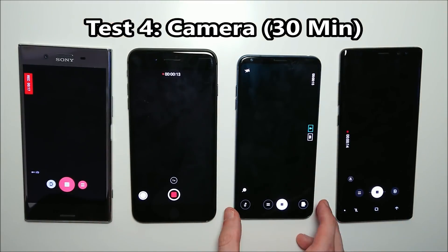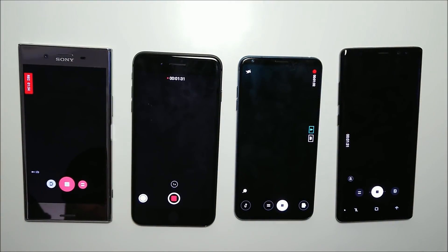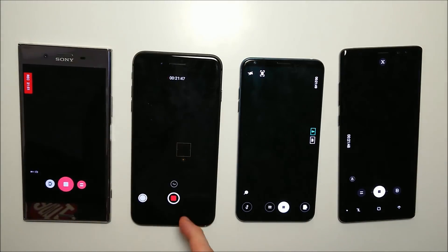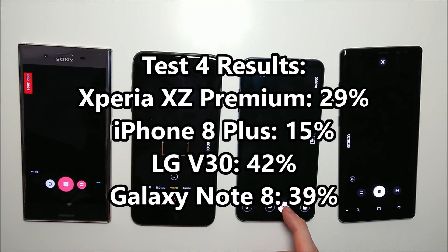Another very important test here — for the fourth test we have a camera test. All the phones recording in 1080p full HD, 30 frames per second, image stabilization on, everything else is equal. About halfway through we got a low battery warning on the iPhone, which closed out. Looking at the results, very consistent with the last one — the iPhone is pretty close to running out of battery at around 50%.